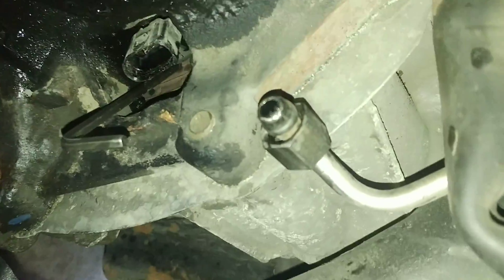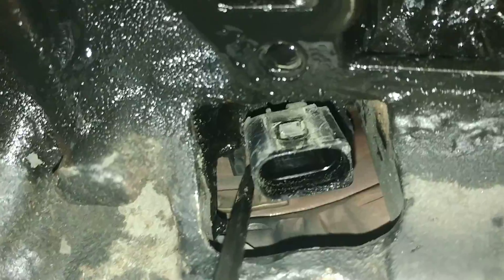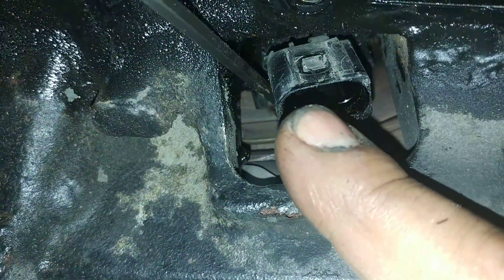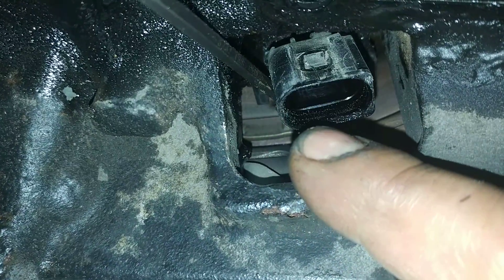Once you get it out, right there is the sensor right here. That's the sensor, right against the bell housing, at the end of the engine.